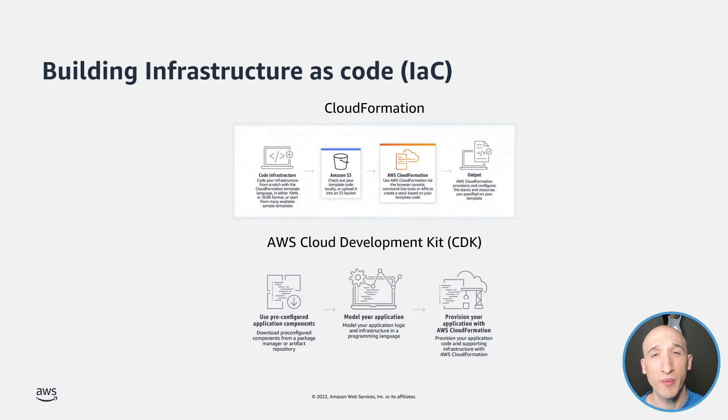You can also choose to programmatically create your AWS resources. The AWS Cloud Development Kit, or CDK for short, allows you to write code that defines your cloud infrastructure. It provides pre-configured components that define your app, and then you write code that defines that infrastructure. You can take that code project and pass it into CloudFormation to get all the same benefits.